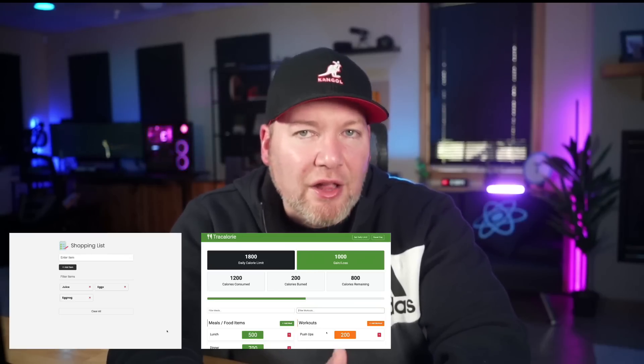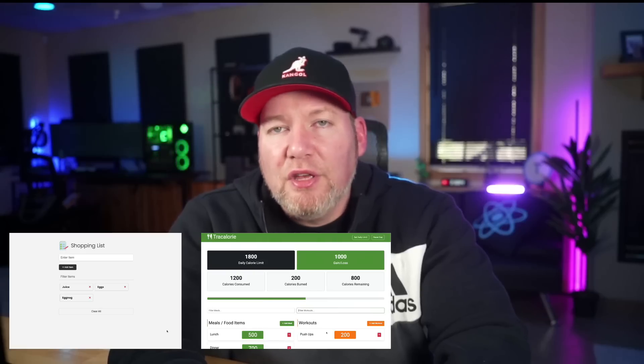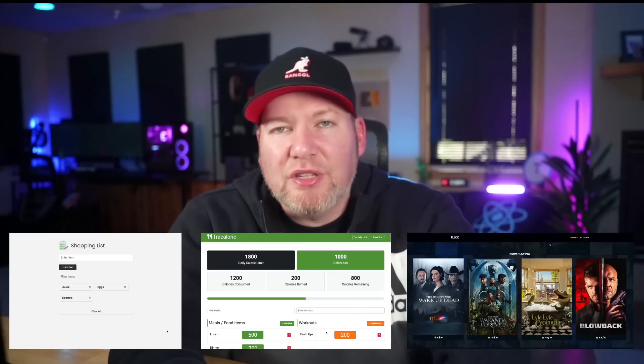I wanted this to basically take you from absolute beginner to slightly advanced in terms of concepts. There are all types of projects, from a CRUD shopping list to an object-oriented calorie tracker with classes, local storage, and Bootstrap 5 components.